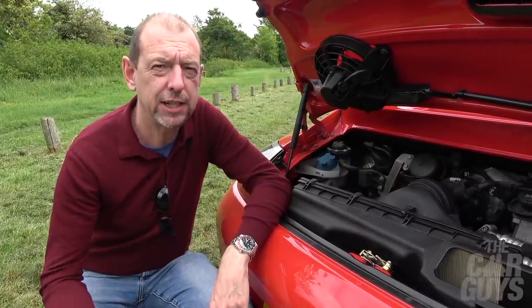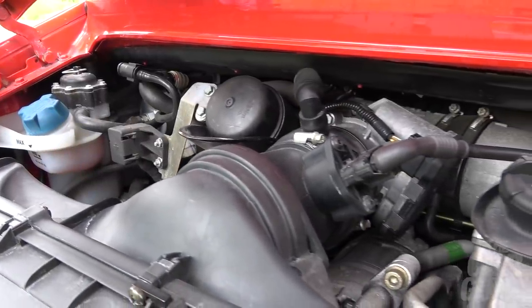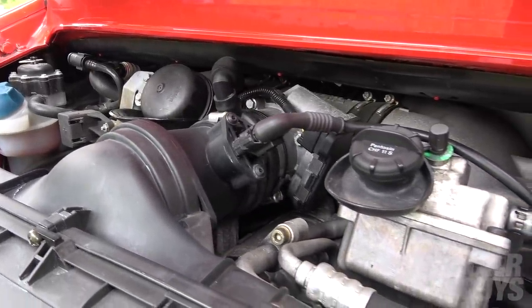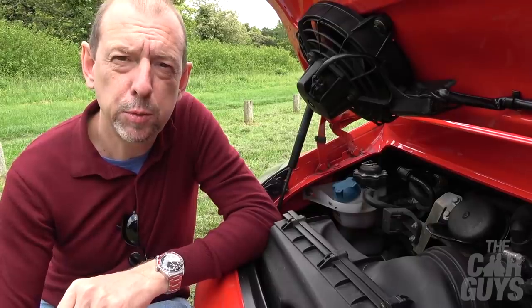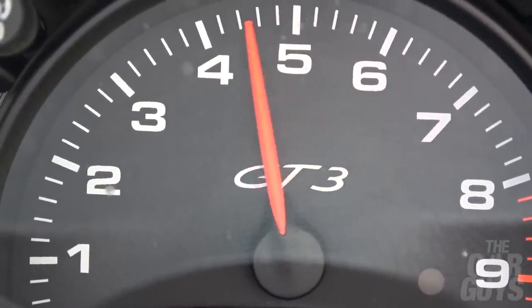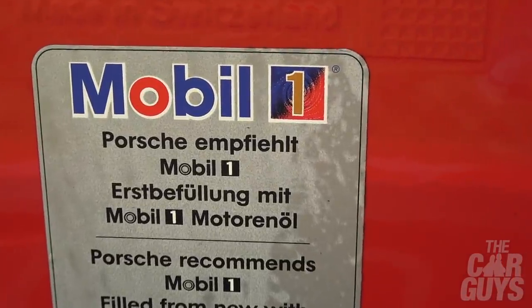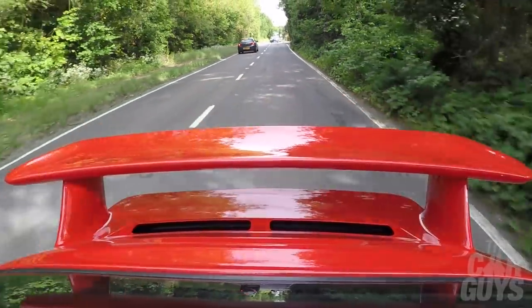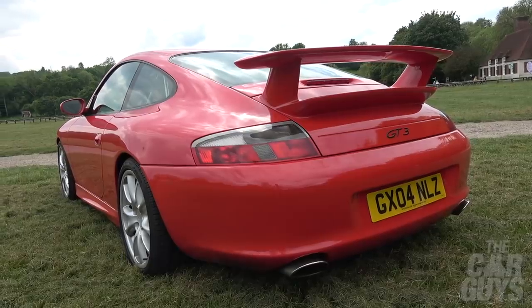We open the bonnet — boot on this 911 — and at least you can actually see the engine, which is kind of the last year that they allowed you any visibility of what was going on. It's only a tiny little opening. This is the GT version of the first water-cooled cars. It's a 3.6-litre flat six, develops 380 horsepower, 284 pound-foot of torque, redline at 8,200. Max torque deployed at about 5,000 rpm, so it's a very nice torquey engine. It's quite lightweight — just 1,300 kilos — which means this beast shoves to 0-60 in four and a half seconds and then on to 190 miles an hour.